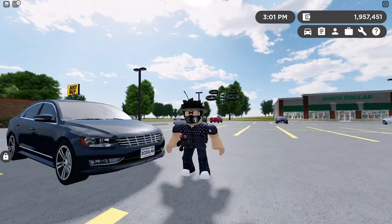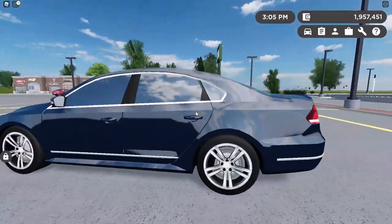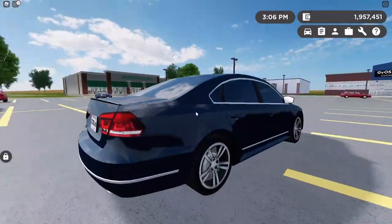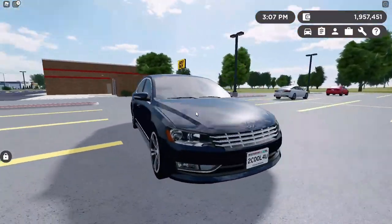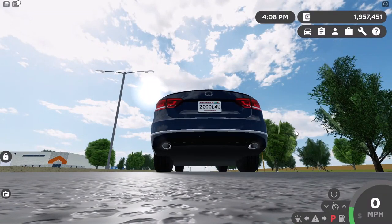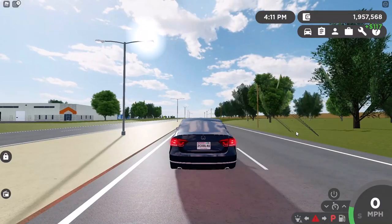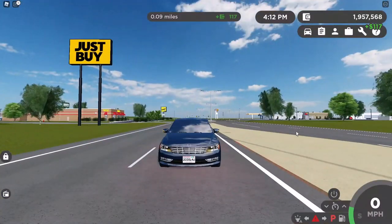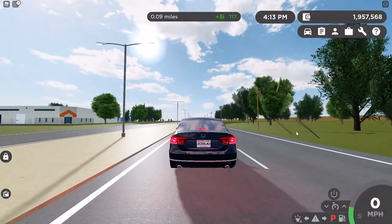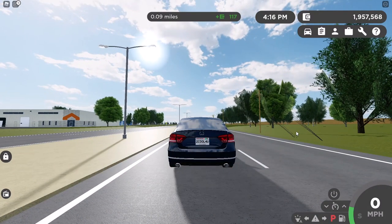Last but not least on the list, this is the 2013 Wolfsburg Handle. It does not have any updated lighting, but it does include automatic emergency braking and much more. Here's how the car looks and here is how it sounds. Hazards, brake lights, reverse lights. Here is its 0-60.